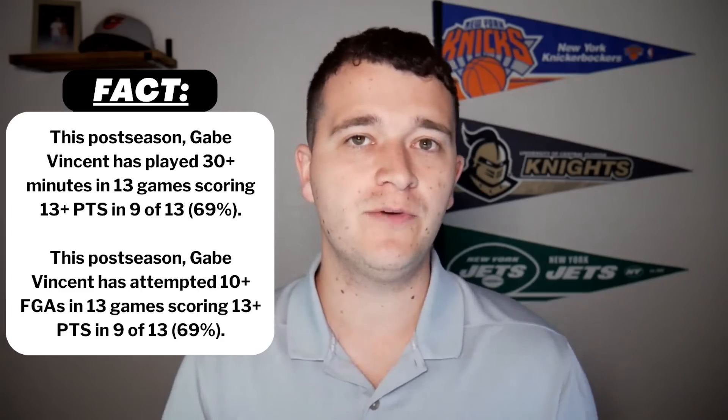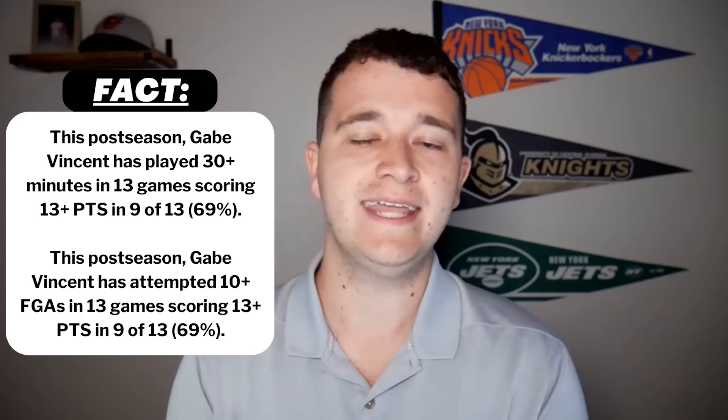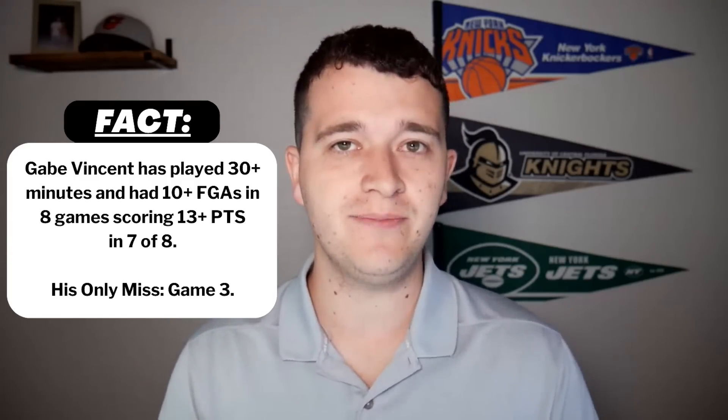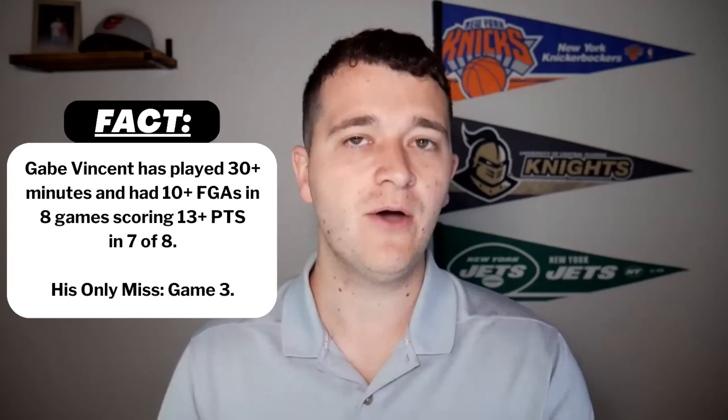You could look at the other side — Jokic and Murray have just been carrying the Nuggets, although their supporting cast always has someone stepping up. Christian Brown was the last guy, but they need their supporting cast to step up, and I anticipate the Heat trying to get their role players going — whether that's Max Strus, hopefully Gabe Vincent. Now, you look at Vincent so far this postseason: when he's played 30 or more minutes — which he's done in 13 games — he scored 13 points in 9 of those 13. When he's attempted 10 or more field goals, he's done the same thing — scored 13 or more points in 9 of 13. He had several games where he played 30 minutes and didn't attempt 10 shots, and several where he played less than 30 minutes but attempted 10. But so far this postseason, in 8 games with 30 minutes played and 10-plus field goal attempts, he's over in 7 of 8 games, including 2 of 3 this series. The one miss all postseason was game three. So I think he's played himself into a good role here.